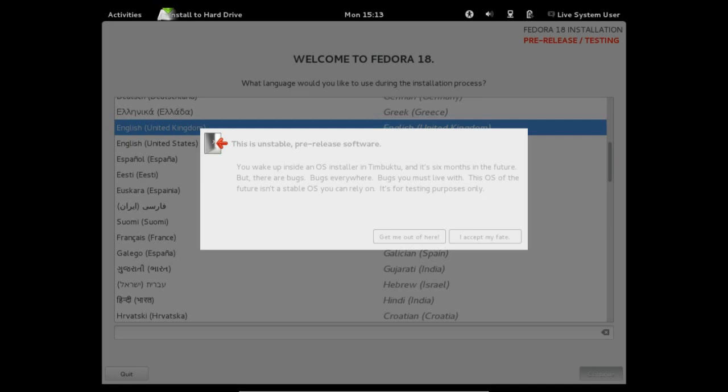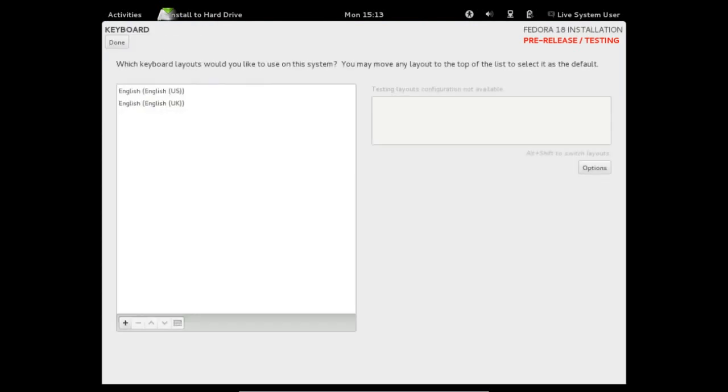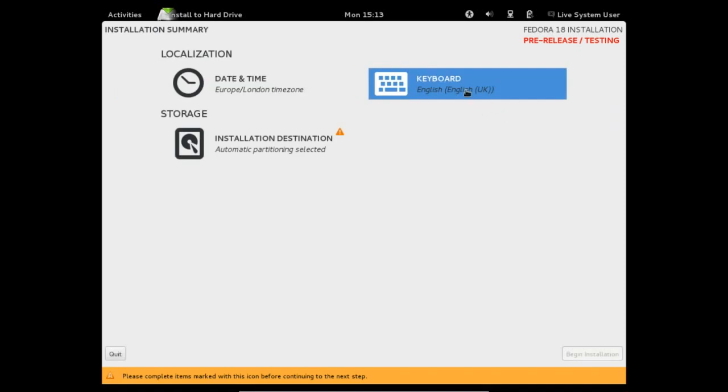Okay, English UK. We'll accept it because we know it's unstable. When you want to change the keyboard in this new installer, you have to click on the one that you want and then go down here and put it up to the top — that threw me the first time I saw it. I couldn't figure out how to get it off of US.